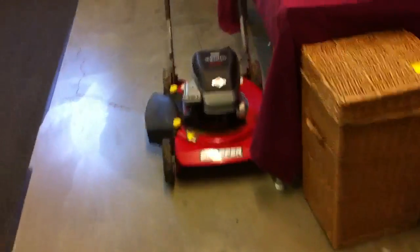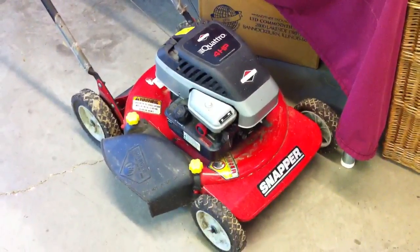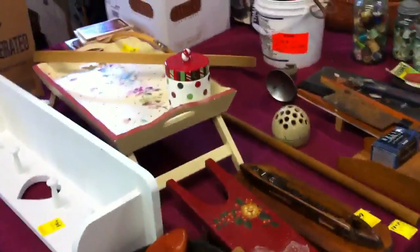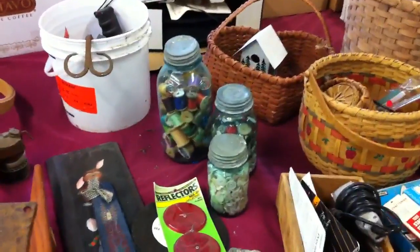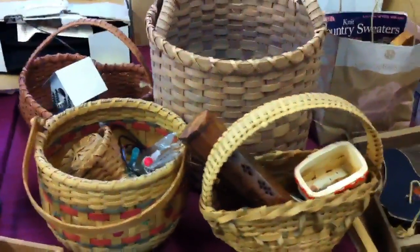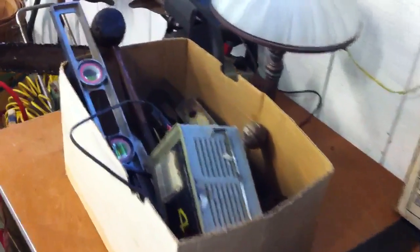That kind of concludes this room. Here's a really nice Snapper push mower — it's a four-horse with a Briggs & Stratton motor on it. Quick shot of this table: some buttons in jars, handmade baskets, and some more stuff — box lots, stuff from the garage.